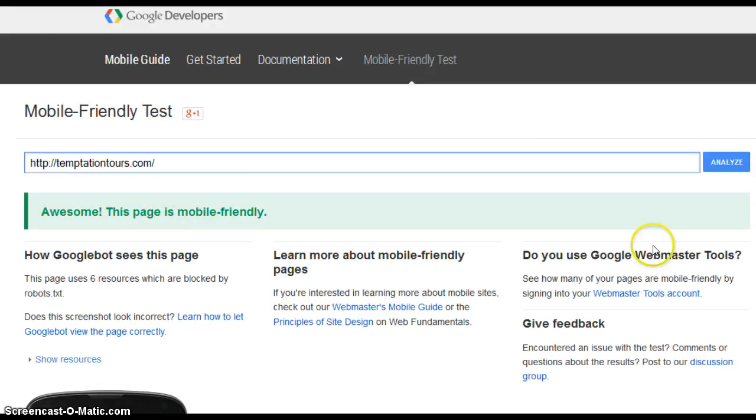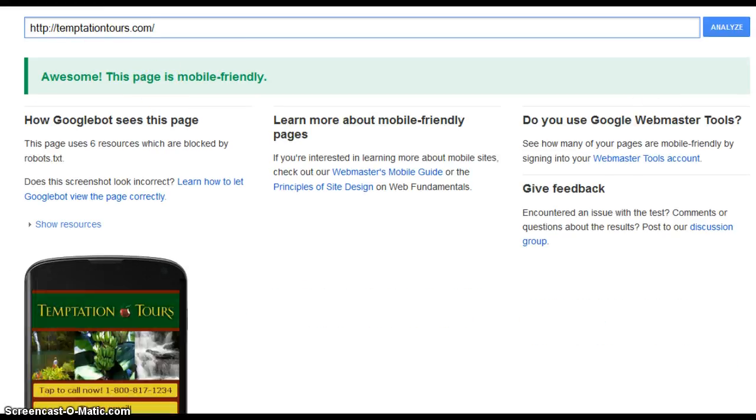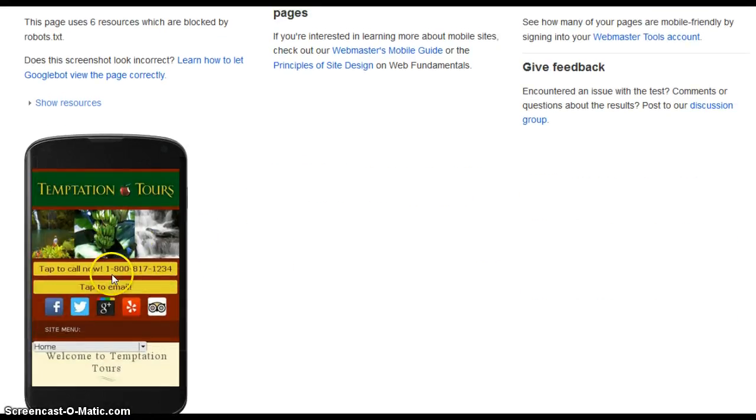Let me show you what a mobile-friendly website looks like. Temptation Tours — Google says yes, it's mobile-friendly. Let's check it out. See how easy that is to read, and you can navigate around using your phone.